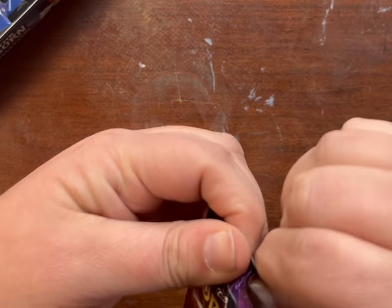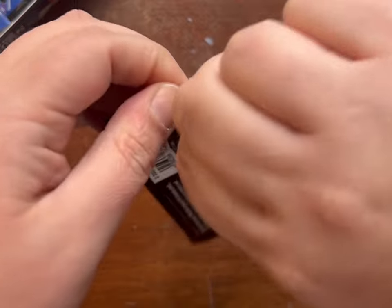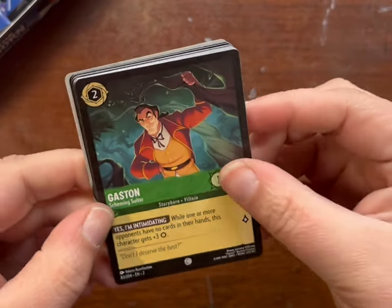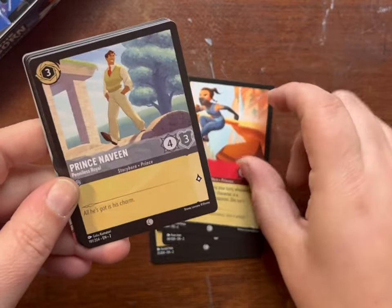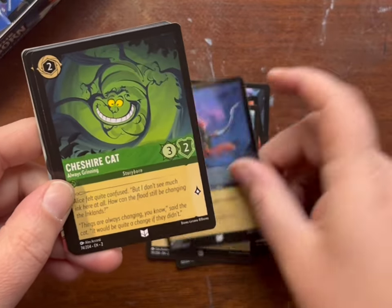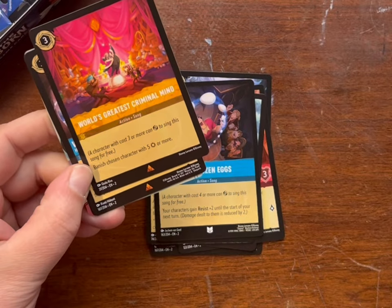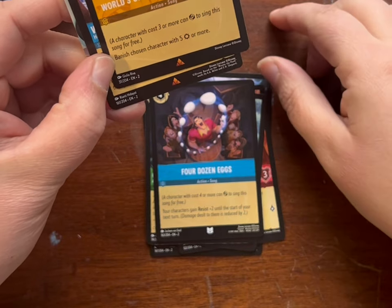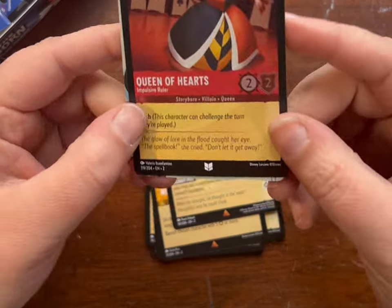Having some difficulties opening this one. Gaston, Gumbo, Sleepy, Sword in the Stone, Raya, Prince, Robin Hood — I don't mind another one of him — Cheshire, Four Dozen Eggs, World's Greatest Criminal. Another two rares. So at the end before the foil, there are two cards that'll either be rare, super rare, or legendary. They're all rares — Winnie the Pooh and Queen of Hearts as the foil.